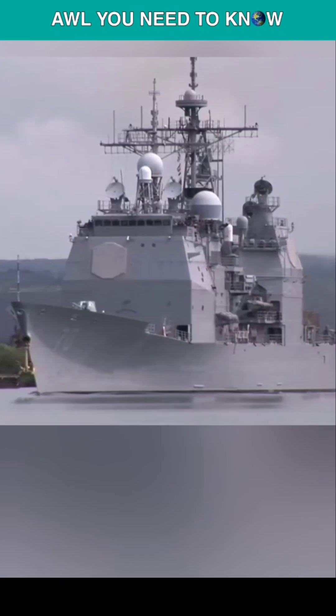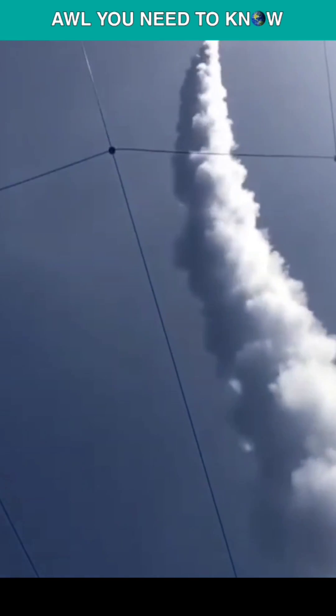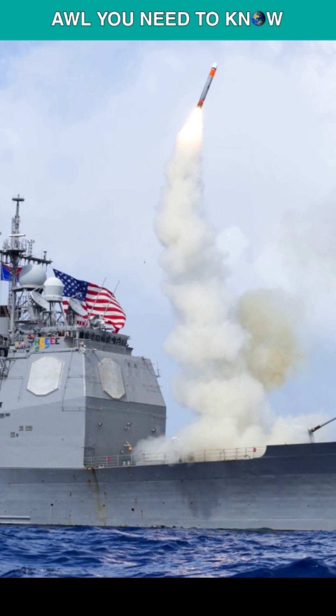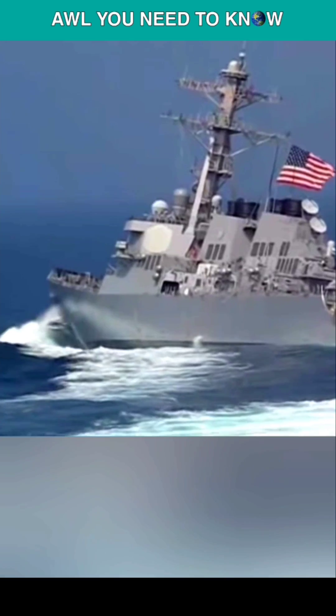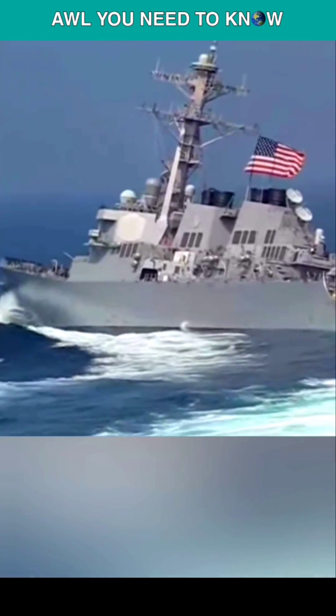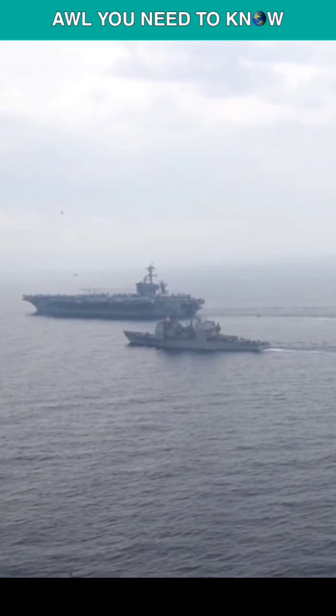A guided missile cruiser, on the other hand, is bigger than a destroyer and is more heavily armed. They are excellent at anti-aircraft and anti-submarine warfare too, but their primary mission is to engage long-range targets and not to protect other ships. Therefore, they're slower than destroyers because being maneuverable is not their focus, and there is only one guided missile cruiser in a carrier strike group.